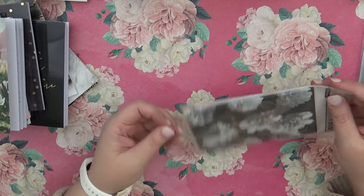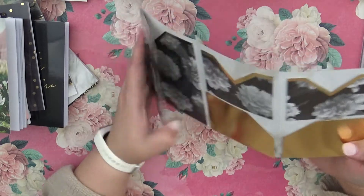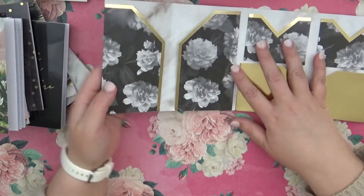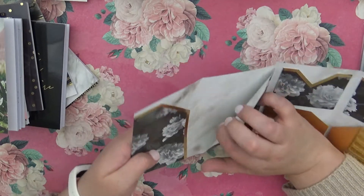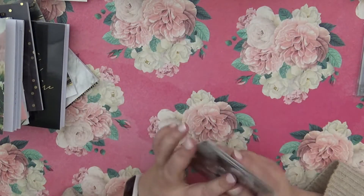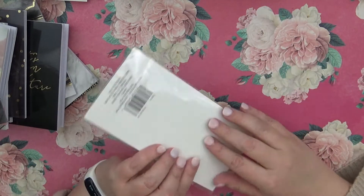I also grabbed this pocket right here, which I thought was really cute — you can add it to the traveler's notebook so that you have a pocket, but it folds out. So you've got the front where it says 'Enjoy Today,' and then it folds out with a black background and white flowers. You have some larger pockets and some smaller pockets, so that'd be really good to add to the outside of the planner. I like how it folds in and then you can fold it out.